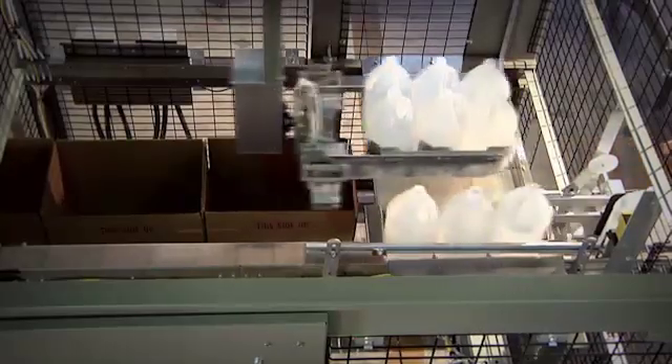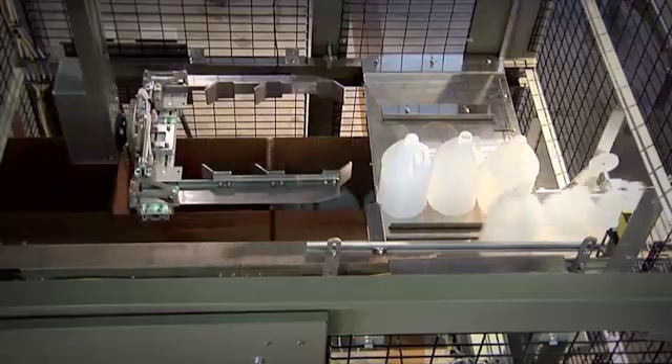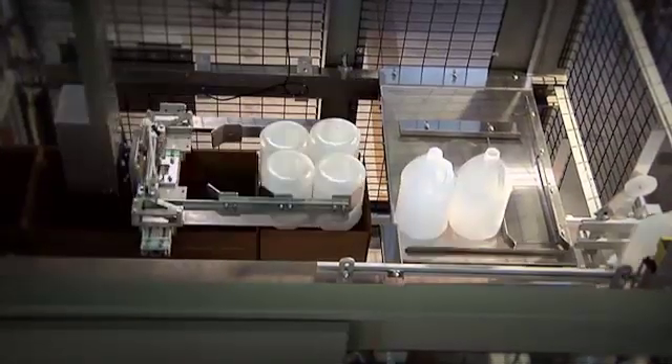Our customers use our servo-driven case packer to take empty plastic bottles and put them in a corrugate box for shipping. It's used in blow molding applications, and then they come into our servo-driven case packer that builds the array and picks and places them into the box, neck up or neck down.